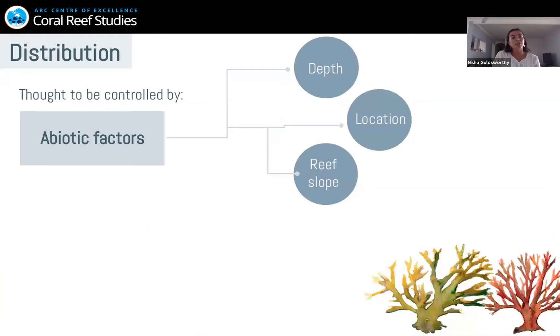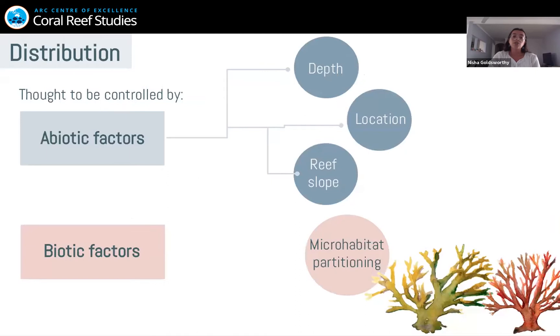So why is it important to understand their distribution? Their distribution is thought to be controlled by abiotic factors on the reef, such as depth, location, and reef slope. But it could also be controlled by biotic factors, such as microhabitat partitioning. Small gobies are actually shown to partition their microhabitats on a really fine scale, and this could actually explain why we can see such incredible diversity — how so many species can coexist in one area at the same time.